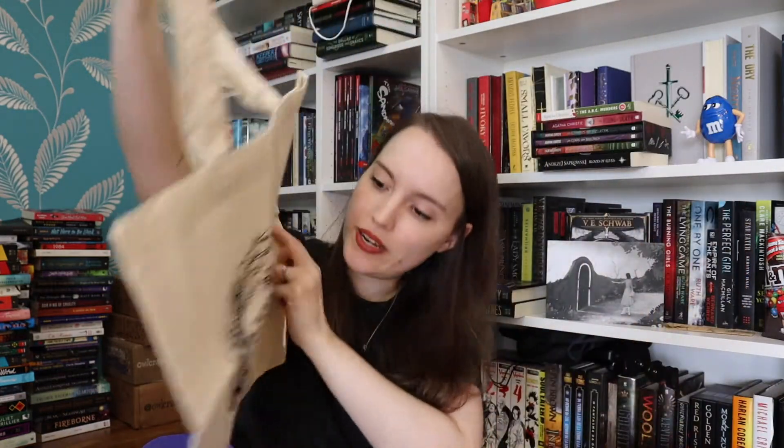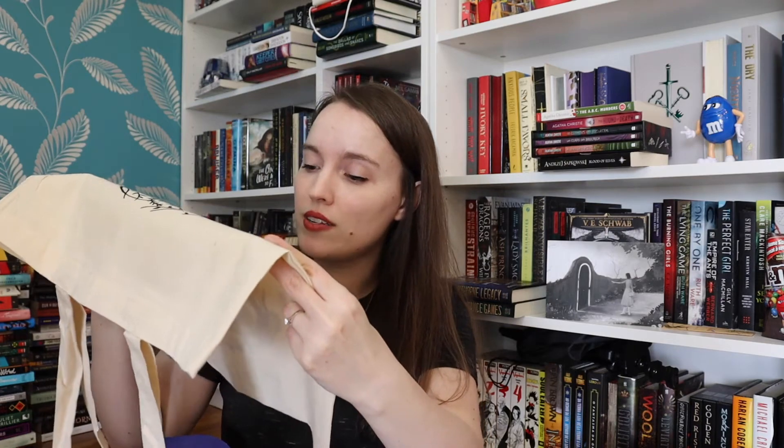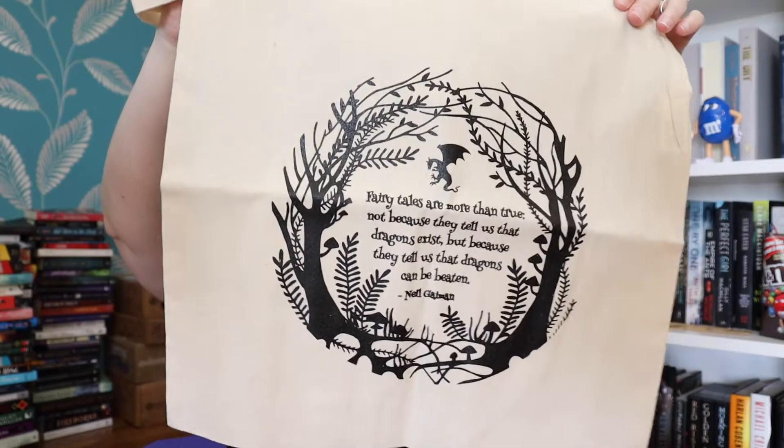The first item is a tote bag — this is so pretty! It has a quote by Neil Gaiman: 'Fairy tales are more than true. Not because they tell us that dragons exist, but because they tell us that dragons can be beaten.' I love this! I think I should bring this to the indie bookstore tomorrow — the aesthetic of going to an indie bookstore with a tote bag that has a Neil Gaiman quote just feels right. If you don't know what Owlcrate Junior is, it's a middle grade bookish box that comes with a middle grade book and items curated for kids. Usually I like all the items as well.